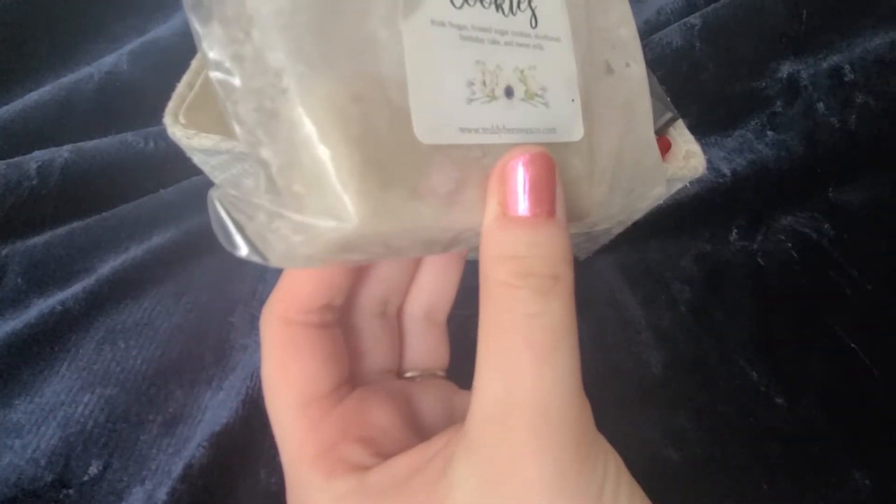Sweetheart Cookies is pink sugar, frosted sugar cookies, shortbread, birthday cake, and sweet milk.